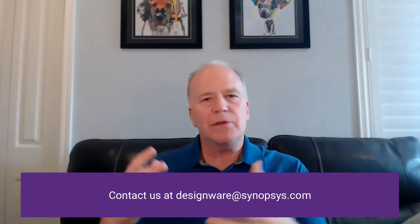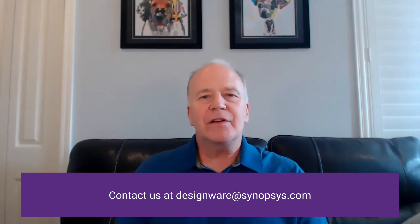In closing, at Synopsys we recognize these are challenging times for everyone and we know your design requirements and schedules are just as aggressive as they've always been. Our IP experts are continuing to develop IP with optimized features you need and are ready to deliver innovative products to you. We're here to help. If you have questions about anything you've seen in this video or want additional information about our products, please email us at designware@synopsys.com. Thanks for watching and we'll see you next time.